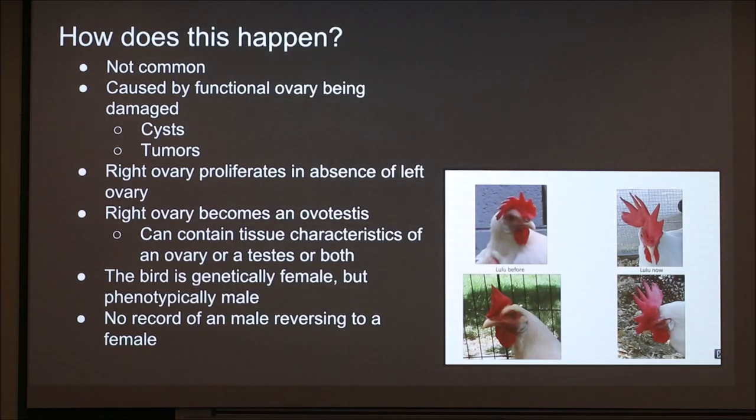So how does this happen? It's not very common — it doesn't happen very often. As the name suggests, it's spontaneous; nobody can really predict it or make it happen. It's caused by the functional ovary being damaged. Birds and chickens have two ovaries, but only one is functional — their left one. Their right one never actually develops; it's just kind of there and regressed. So when the left ovary somehow gets damaged, whether through cysts, tumors, or physical damage, the right ovary then starts to proliferate in the absence of the left.